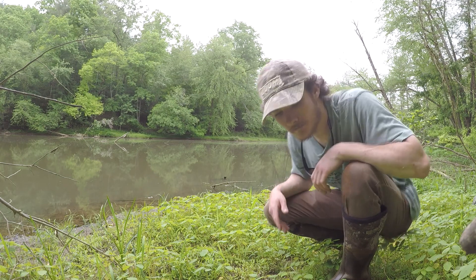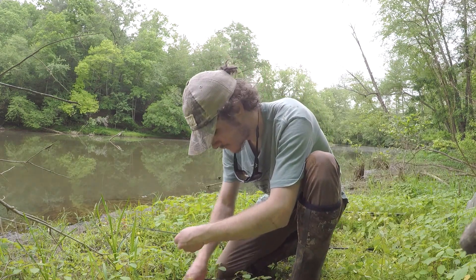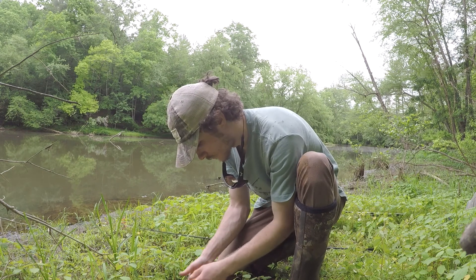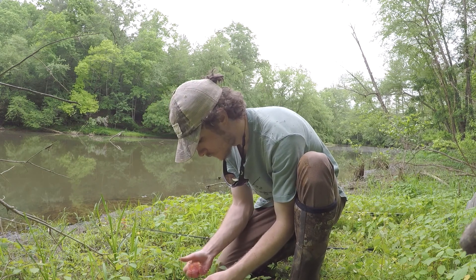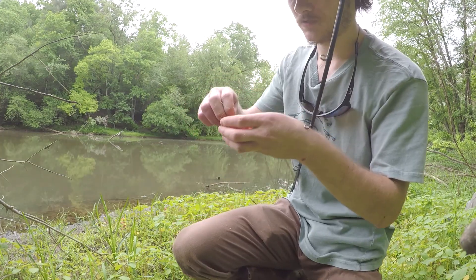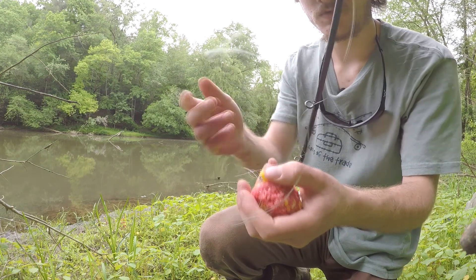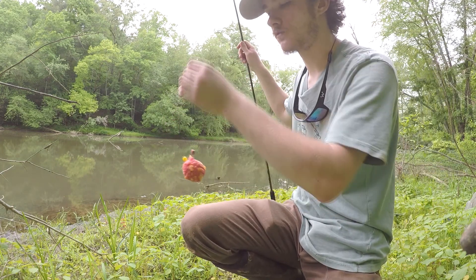I brought a can of corn but also some pack bait — this is the Jell-O corn and breadcrumb pack bait. I also invested in a hair rig and some fake corn. It was only $10 to buy the pack bait and buy some fake corn.